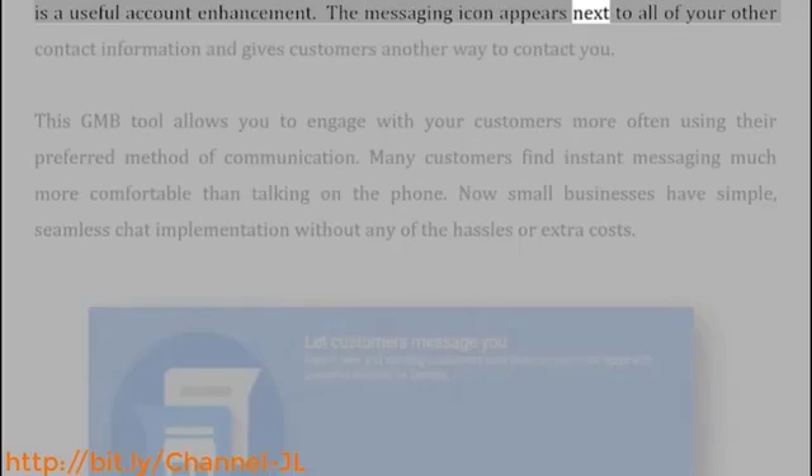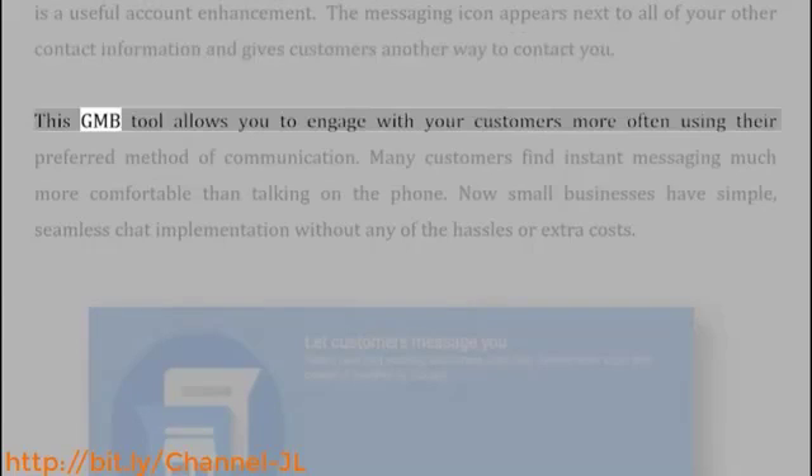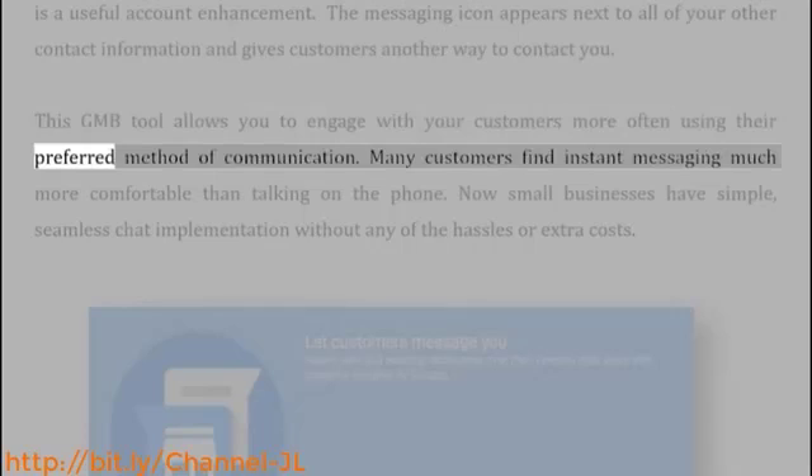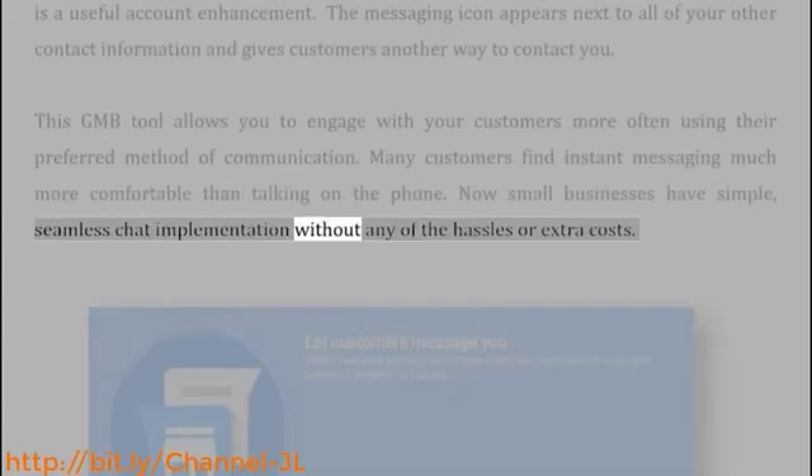The messaging icon appears next to all of your other contact information and gives customers another way to contact you. This GMB tool allows you to engage with your customers more often using their preferred method of communication. Many customers find instant messaging much more comfortable than talking on the phone. Now small businesses have simple, seamless chat implementation without any of the hassles or extra costs.